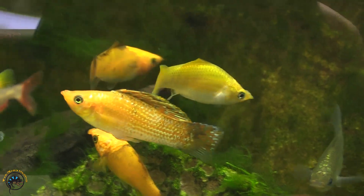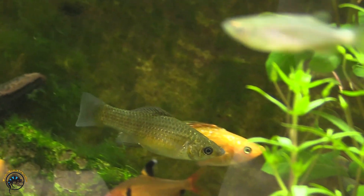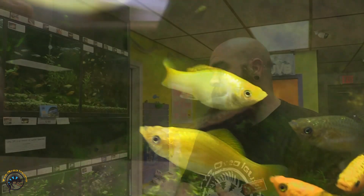We got in some true sail fin mollies — haven't had these for a long time, but I've had some people gaining interest in them. The sail fin mollies do get significantly larger than our standard mollies. These guys get up to about six and a half inches, so they are a really cool big fish that's super interesting to watch, especially with that fin.